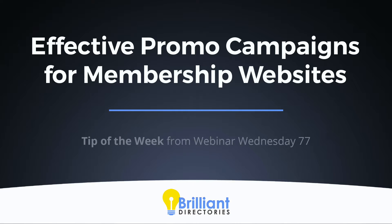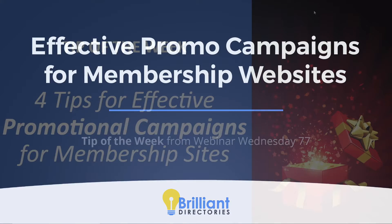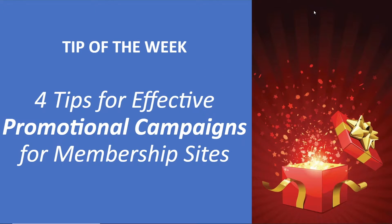The holiday season is just ahead of us, and David put together this nice presentation for the tip of the week: four tips for effective promotional campaigns for your membership website. This is a good refresher course and a good way to stimulate ideas on how to generate some hype and activate people who may be on the fence from joining your membership community.